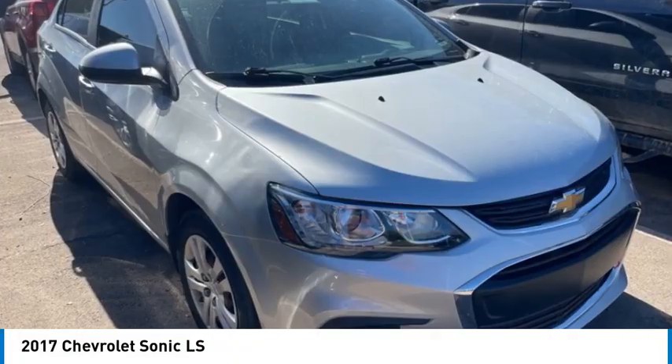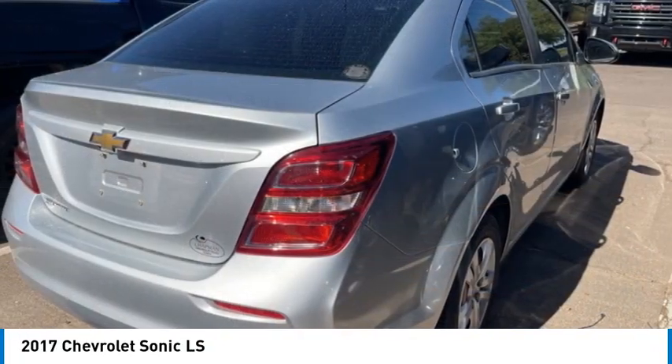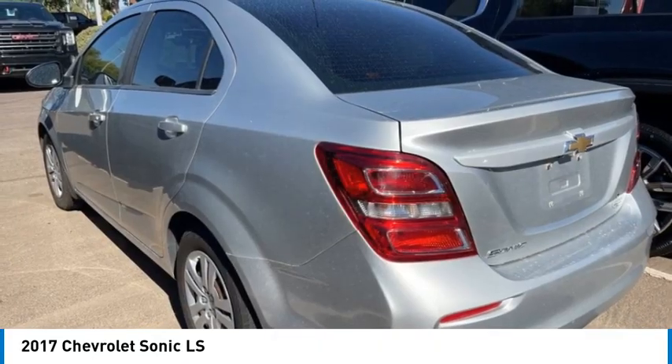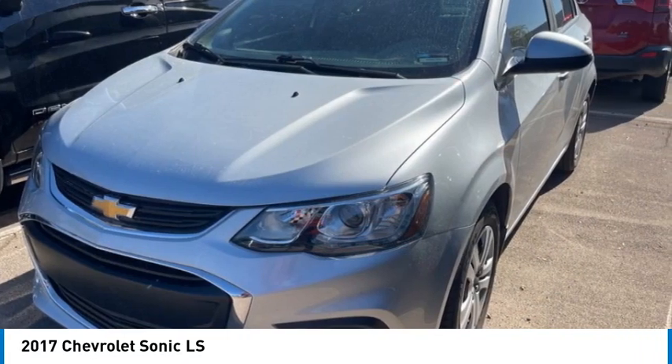Make a great choice today with the 2017 Sonic. The taut, strong body lines and powerful stance of Chevy Sonic allude to the power you'll find under its hood.